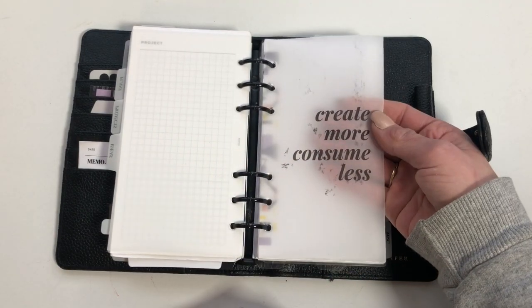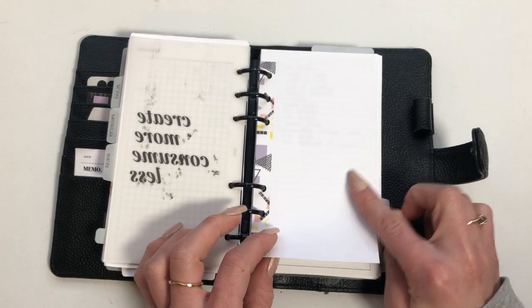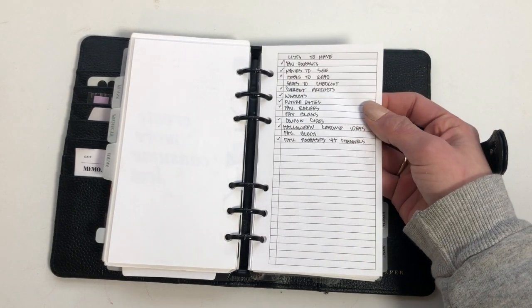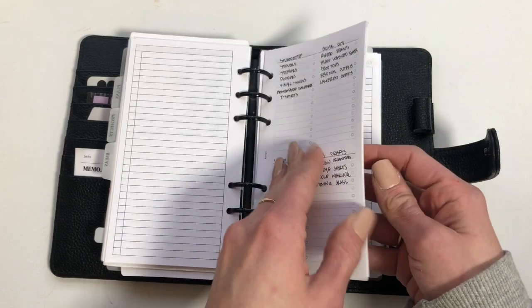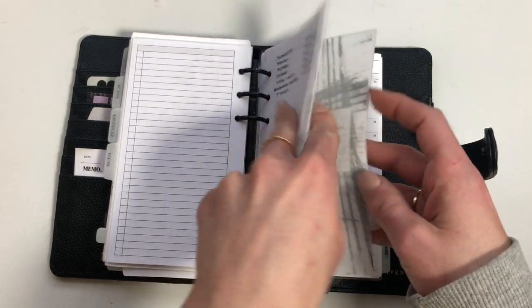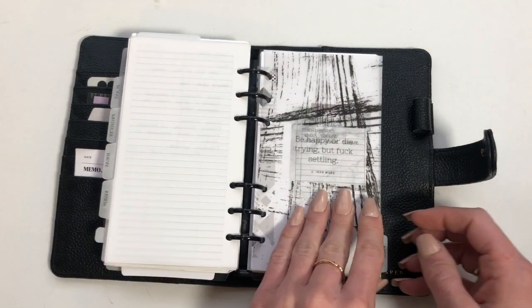Then we have my idea section. I made another contents page on Canva — it smeared so it looks a little rough. I have a list for lists, which is ridiculous, but I have so many lists and ideas in here. I also have some important family gift info that I won't show.